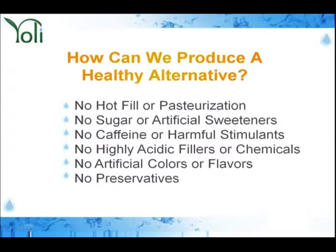How can we produce a healthy alternative — something that's not hot-filled, no sugar, no artificial sweeteners, no caffeine or harmful stimulants, no highly acidic fillers, no artificial colors and preservatives?